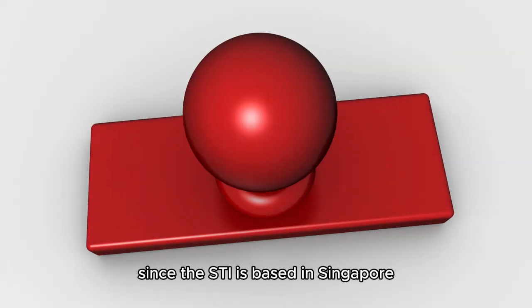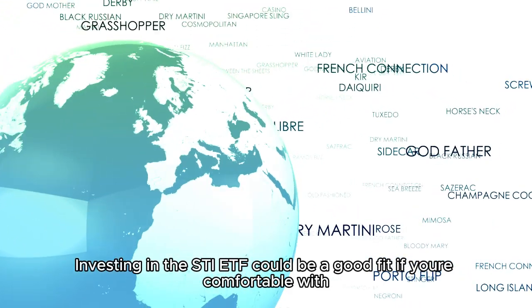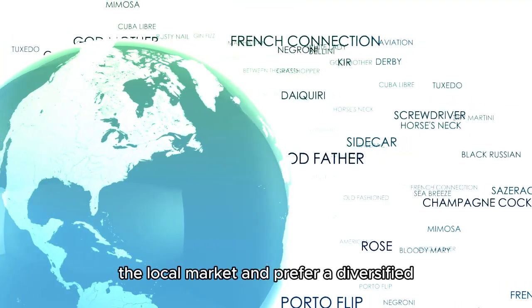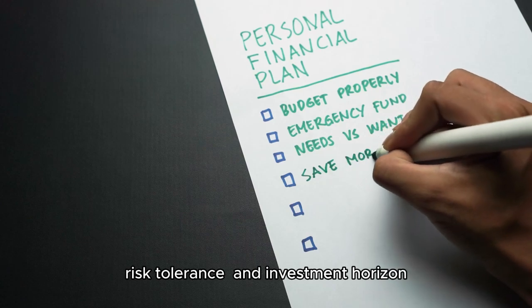Plus, since the STI is based in Singapore, there's no need to worry about foreign exchange fluctuations impacting your returns. Investing in the STI ETF could be a good fit if you're comfortable with the local market and prefer a diversified, low-cost option. Remember, always consider your financial goals, risk tolerance, and investment horizon.